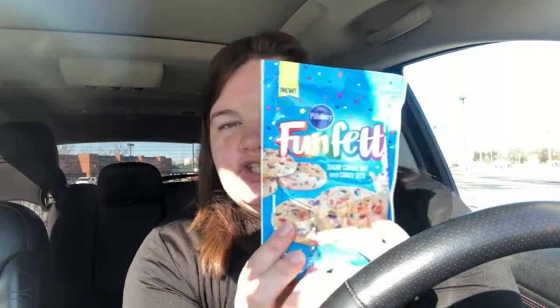They had Funfetti sugar cookies for a dollar, and I was like, that looks good, we'll just have it on hand. My husband loves Funfetti everything. I wouldn't be surprised if he doesn't find those and make them this evening. And then I don't have to cook — I get all the luxuries of a cookie without having to make them.